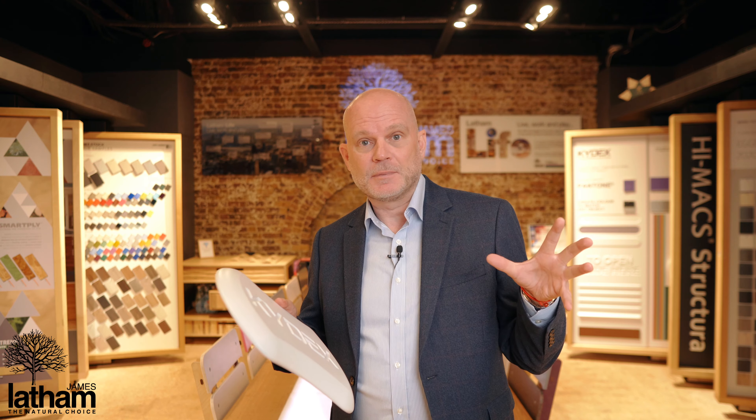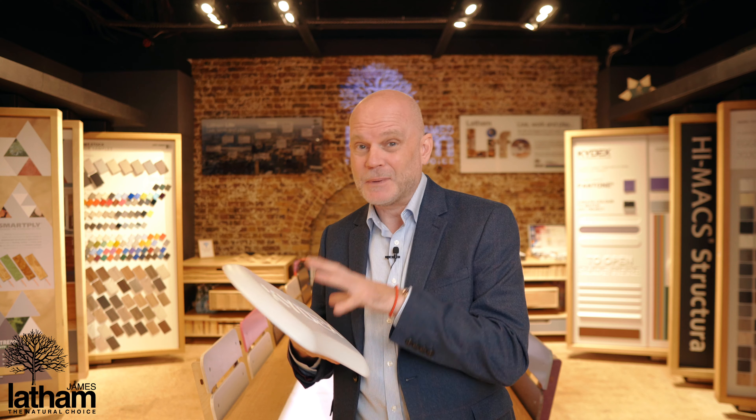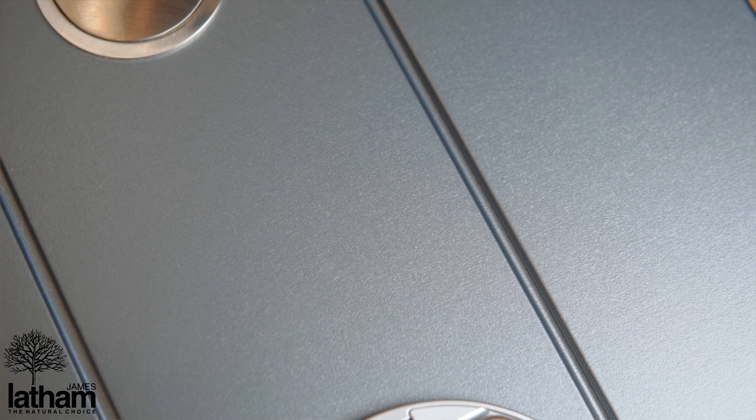One: you're probably already familiar with Kydex. It's used a lot in the transport industry, so for the backs of aeroplane seats and the fold-down trays. It's also used a lot on trains, but it's perfect for so many applications in the construction, design and interior market, especially in today's very demanding specification area.